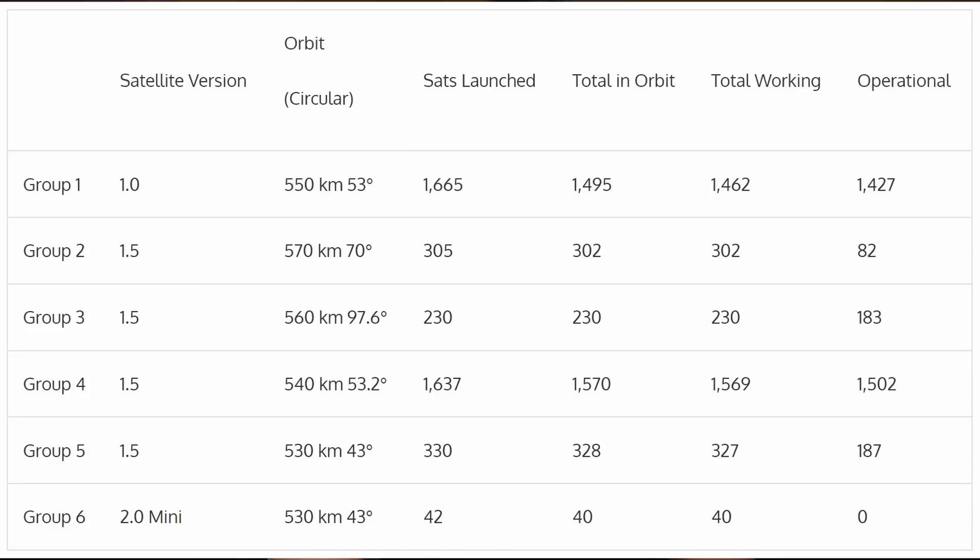A couple of questions came in: is SpaceX launching all variants — version 1.0s, 1.5s, and the 2.0 minis? Another similar question asked: are only version 2.0 minis currently being launched? The answer to all of this is summed up in an amazing table put together by astronomer Jonathan McDowell, which I'm throwing up on the screen. This table shows the satellite version, what group it's in, where it's orbiting, the height, how many have launched, how many are in orbit, and how many are actually working and operational.